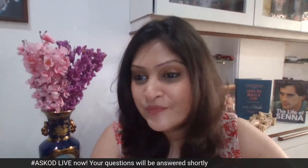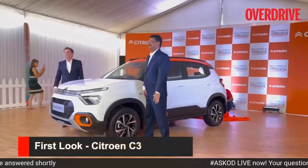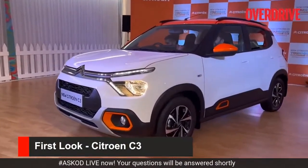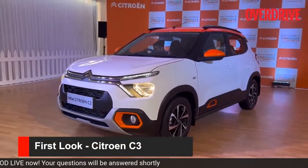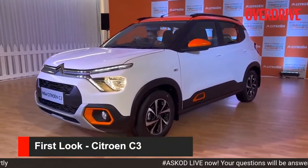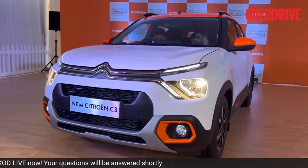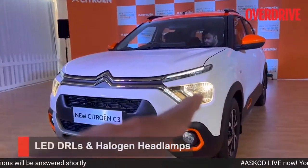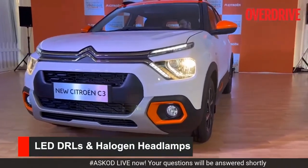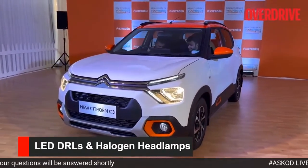Let's take a look at what this car is all about. The sides, that's the detailing. Those are the halogen headlamps. You get fog lamps down below and the orange housing that you see around the fog lamp, that is customizable. In fact, all the orange bits that you see on this car are customizable to an extent.